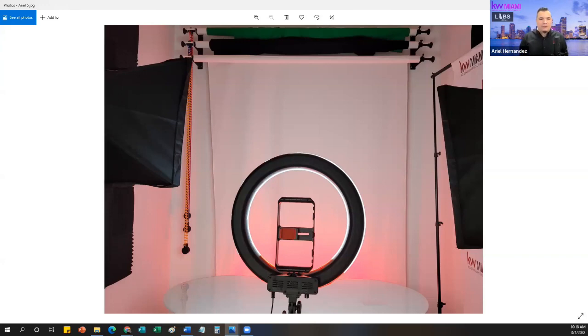Think about the value these backgrounds add for the market center and agents. When onboarding agents, you can come in for headshots — wear light clothes against the black background, or dark clothes against white. Then in Canva or a design tool you can remove the background entirely and have a transparent agent photo to overlay on any background you want. These are just value-adds for the agent and the market center as a whole.